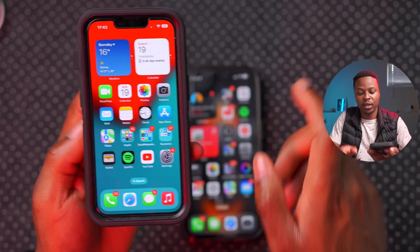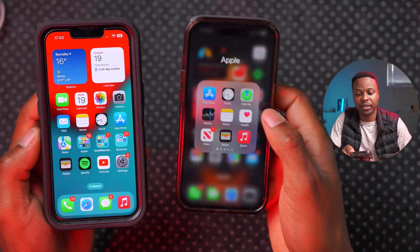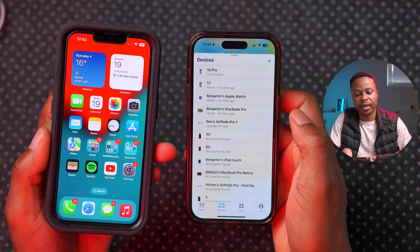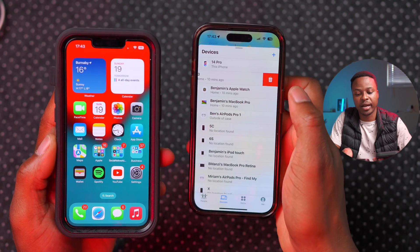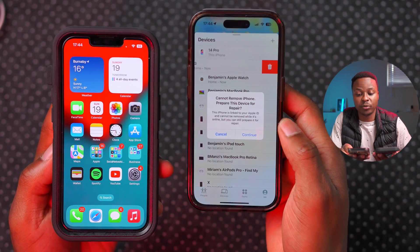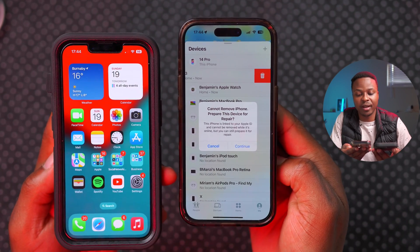The way you find Repair State on your device is to open the Find My app, go to your Devices menu, and find the device you want. If I swipe left on this iPhone 13, I have the option to delete it — but because it's signed into my Apple ID, it says cannot remove iPhone.